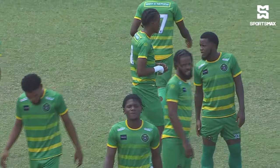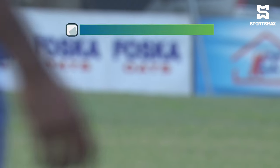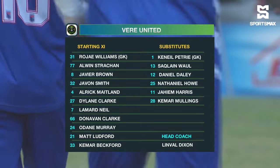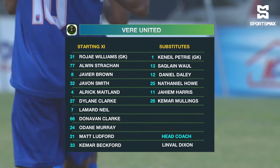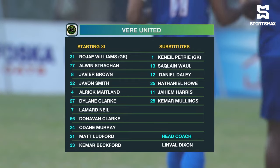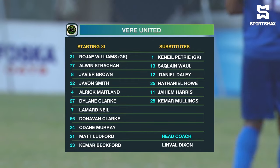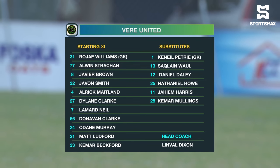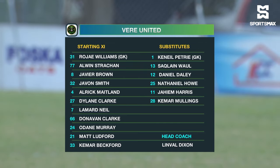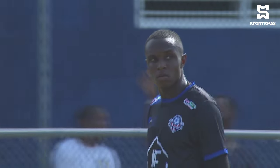Two attacking wing-backs but three central defenders, giving him a lot of stability. For Veer, Roger Williams is back between the sticks. Alwin Strong, Javier Brown the captain, Javon Smith, Alrick Maitland — good to see him back in the thick of things for Veer United. Got goals early, did Maitland. Thielen Clark the central highlight. Lamar Neal, Donovan Clark, Dane Murray on loan from Mount Pleasant. Matt Ludford and Kemar Bushy-Betford, their leading goal scorer with 9. Linval Dixon, the man with the reins.